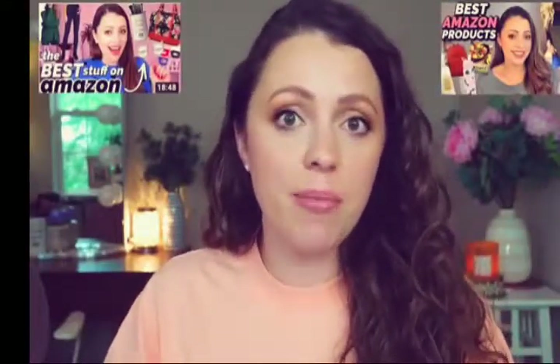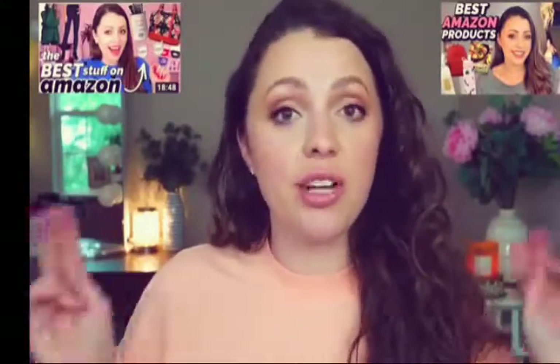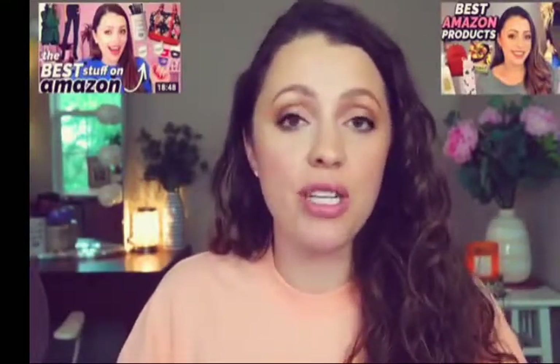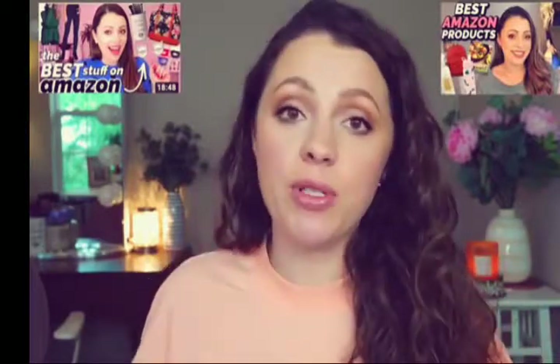Hey guys, it's Jessica and today we're going to do an Amazon video. I've done two of these in the past where I focused on tons of products I've bought on Amazon over the years that I love — not just makeup, honestly it's not really makeup at all. It's like kitchen items, home items, hair care, skincare. So many of you guys have enjoyed them, so this time I'm going to be focusing it on clothing.